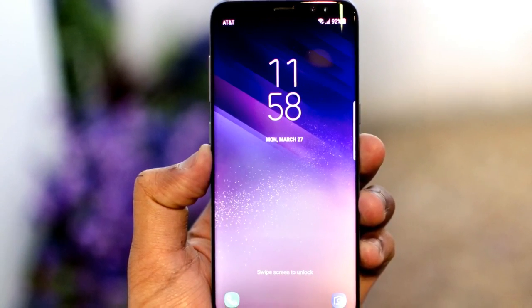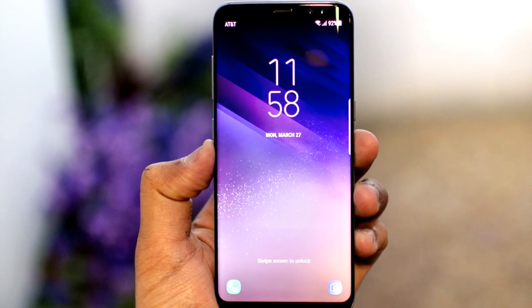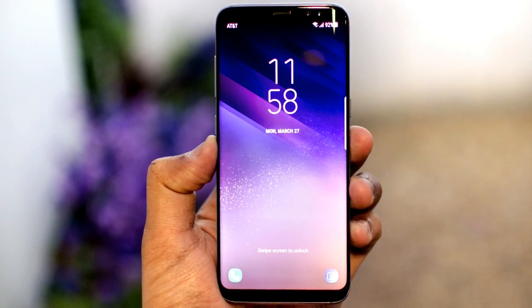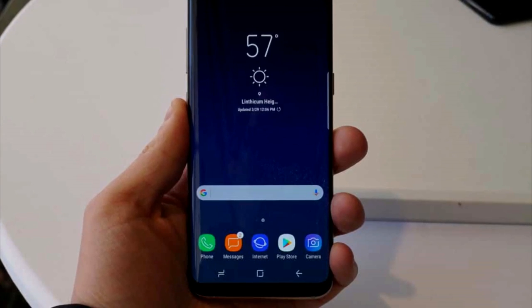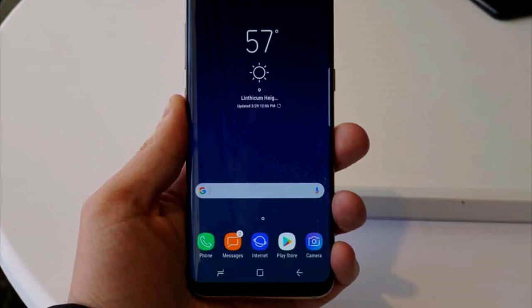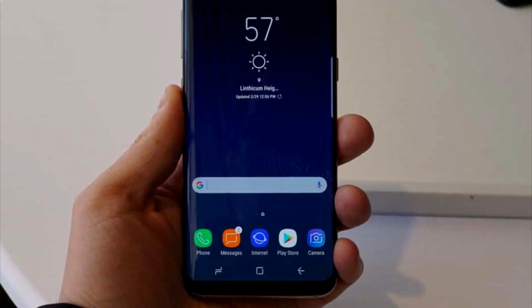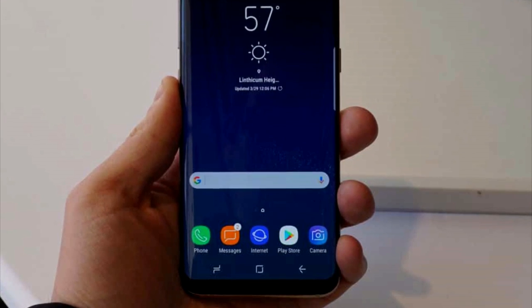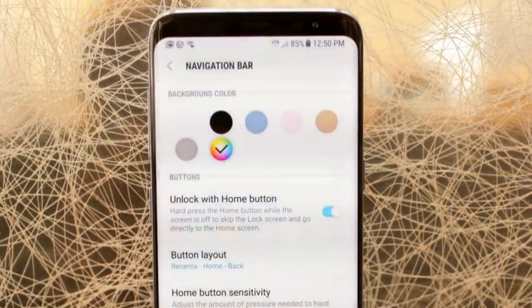Next up, let's talk about Bixby — something that people have been talking about a lot recently, both in terms of love and hate. Some are okay with Samsung's new virtual assistant and some are against it. The good thing is that you can actually remap the Bixby button on a Samsung Galaxy S8. Bixby has a dedicated button on the left of the phone, is contextually aware, and understands natural language. Samsung says that almost anything you can do by touch on the phone can be done by voice control using Bixby.